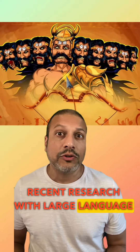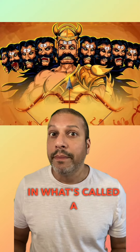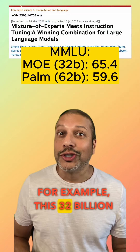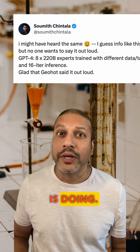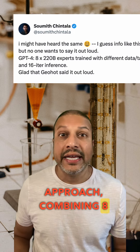Recent research with large language models has shown that by using many different sub-models and combining those together in what's called a Mixture of Experts approach, you can actually get better performance. For example, a 32 billion parameter model doing better than a larger 62 billion parameter model. And this is what OpenAI is doing — GPT-4 is using that Mixture of Experts approach, combining eight different models together.